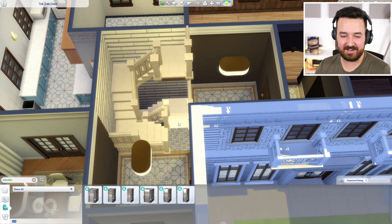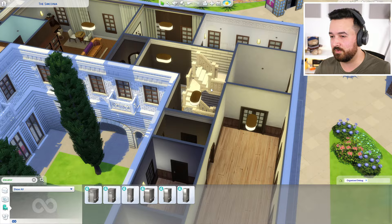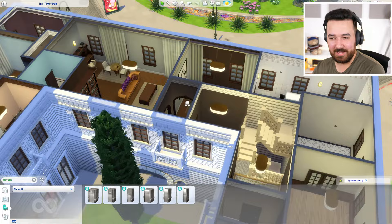Someone pointed out the railings in chat — yeah, I don't know what they did to the railings but they just broke them. It's so annoying, there's nothing I can do about it. The game just decides it doesn't want to put railings there. Just ignore it — at some point they'll fix it and it'll go back to normal. I didn't want to change the stairs to take up more space; I like them being stacked like this.